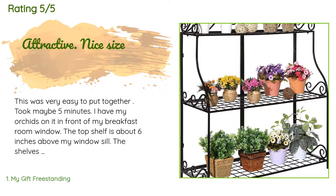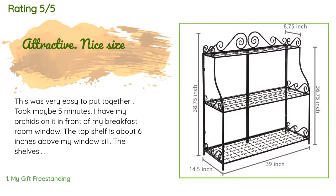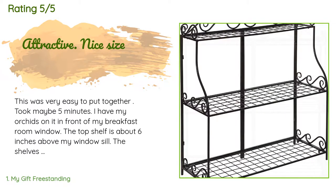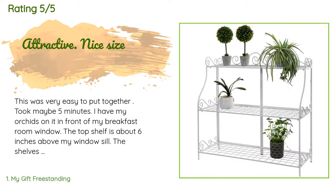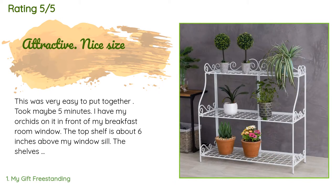There are 160 reviews with an average rating of 4.2 stars. A customer said: 'This was very easy to put together, took maybe five minutes. I have my orchids on it in front of my breakfast room window. The shelves are far enough apart I can put plants on the lower shelves too. The shelf grids have two or so inch openings, which means small pots aren't stable.'